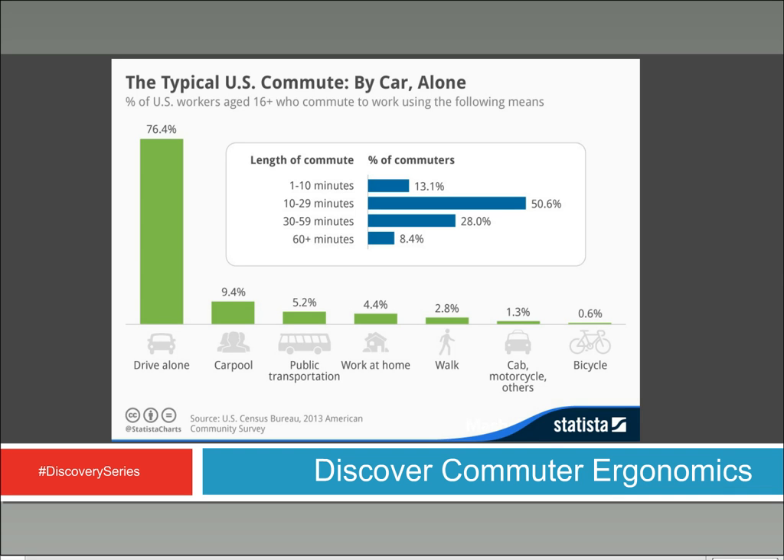If you know anything about ergonomics, you know you're not supposed to sit in your seat for 30 to 59 minutes without getting up and taking a break. Obviously, if you're driving alone, you can't get up and take a break from your car — unless it's really bad traffic and you get out frustrated, like that Michael Douglas movie. But I'm getting off topic.